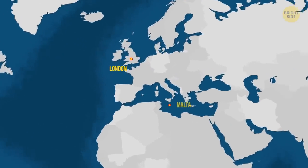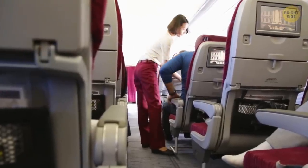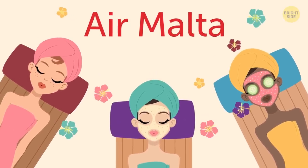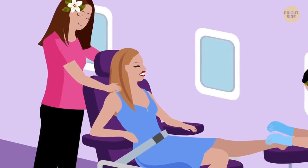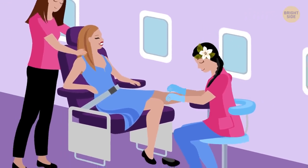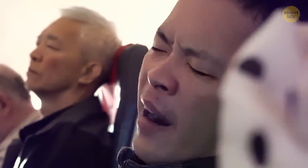If you've chosen Air Malta to fly from London Gatwick Airport to Malta, it'd be your lucky day. The company decided to improve the onboard experience for economy passengers, and they certainly delivered. The airline launched an in-flight spa service free of charge. Two professional masseuses offer passengers neck, feet, scalp, and hand massages during the flight. You can also get a manicure and hand treatment and try some beauty product samples. On top of that, a soothing soundtrack lulls people to sleep during the 3-hour flight.